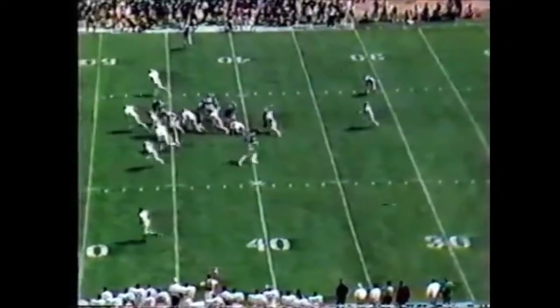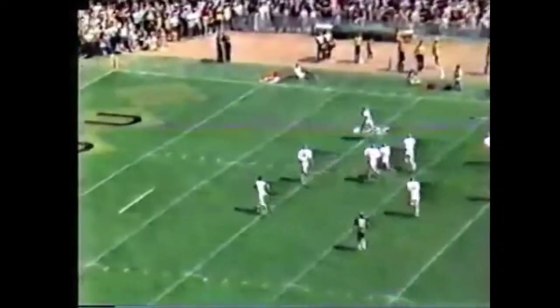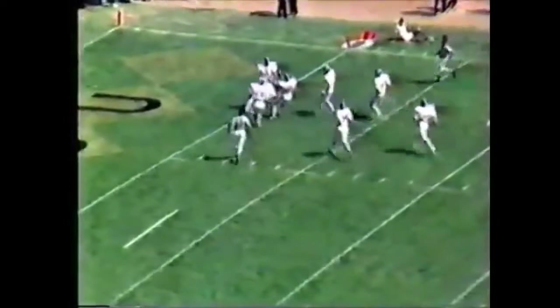Leo Lewis is back deep awaiting the punt from Woody Umprey. High end-over-end kick. Lewis calls for a fair catch but he can't see the ball — he got caught up in the sun. It takes an Alabama bounce and it's down at the one-yard line.